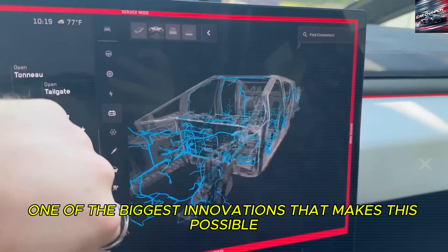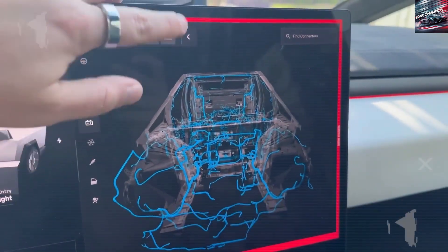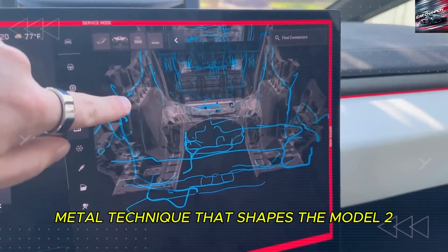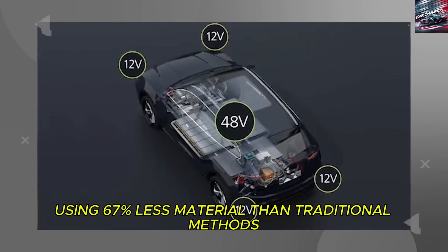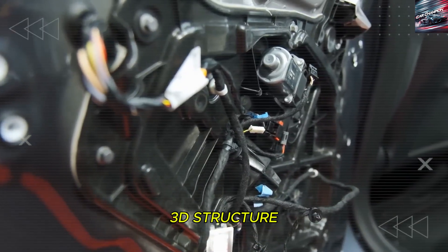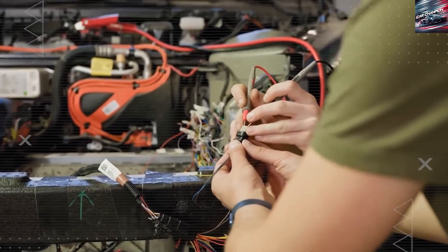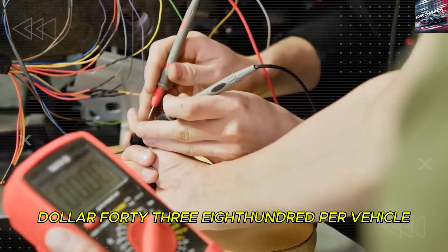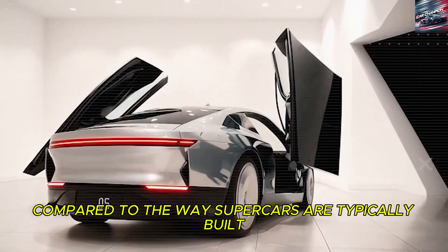One of the biggest innovations that makes this possible is something Tesla engineers call origami engineering. Instead of relying on expensive molds and endless welding, they created a folding metal technique that shapes the Model 2's stunning curves using 67% less material than traditional methods. Imagine folding a sheet of paper into a beautiful 3D structure — that's essentially what Tesla has done with metal. This one innovation alone saves around $43,800 per vehicle compared to the way supercars are typically built.